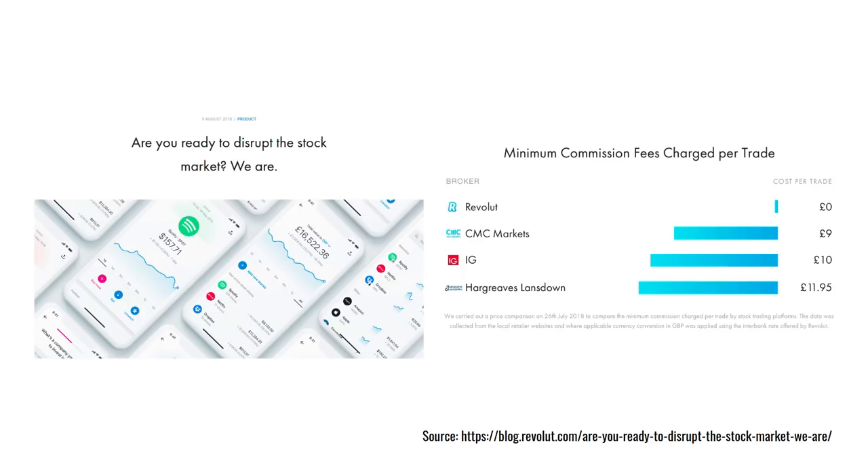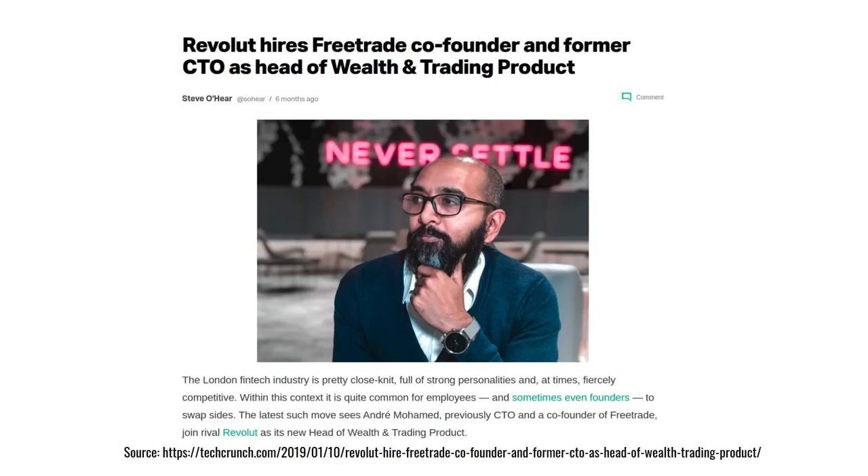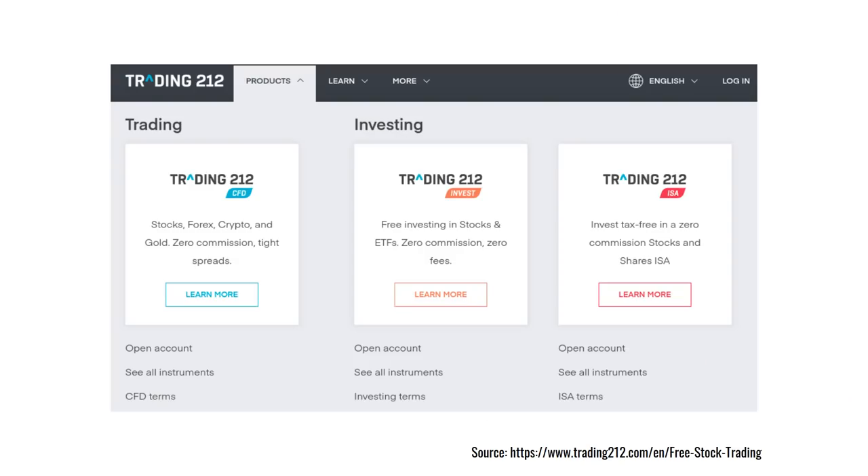Now let's look at the competition for FreeTrade. Revolut is sort of like an Amazon for financial services in the UK. In August 2018 they announced they were going to provide a free trading platform alongside their existing business and retail bank accounts. In 2018 Revolut said they had a million customers in the UK, and the former chief technology officer of FreeTrade was hired by Revolut to provide this service, which must have come as a blow to FreeTrade. New regulation against spread betting and contracts for difference products means these companies have to move into a different line of business, offering less profitable products such as a free investment platform.